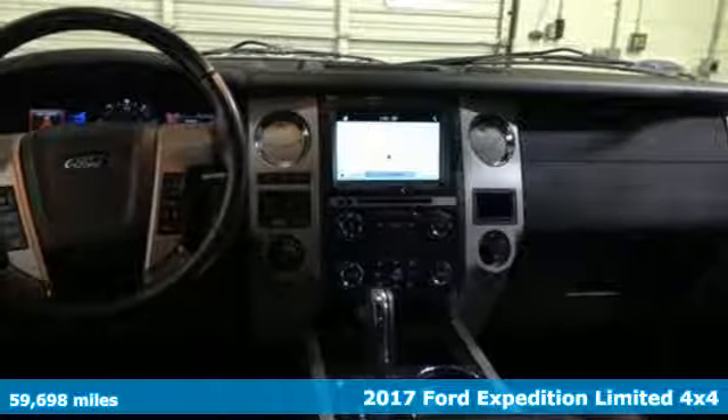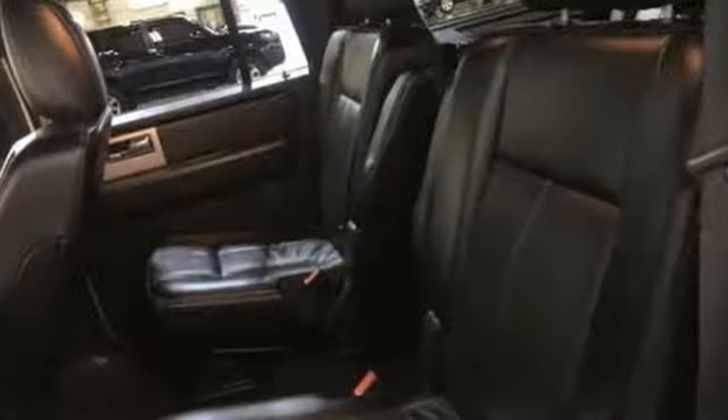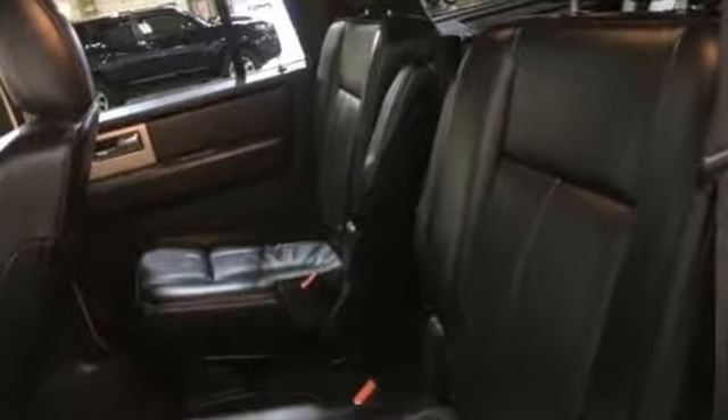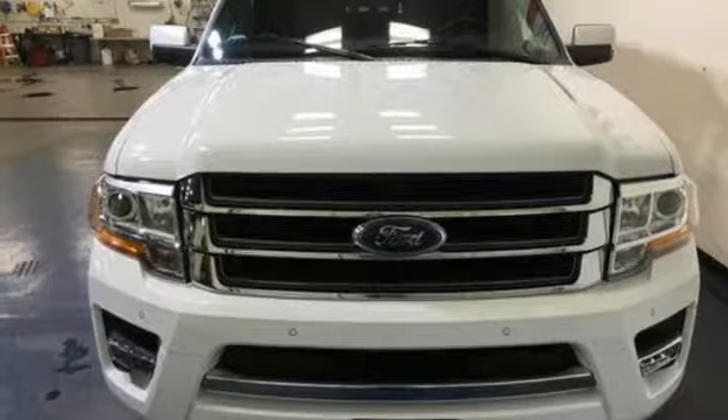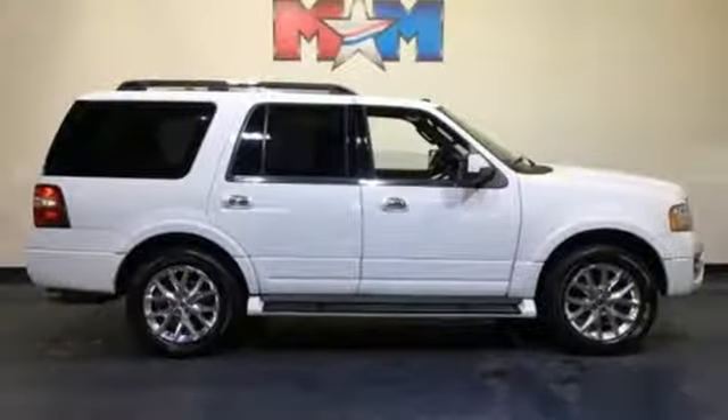Features include Bluetooth wireless audio streaming, power heated mirrors, heated and ventilated leather bucket seats, auto dimming rear view mirror, doors and push button start proximity key, dual zone climate control.